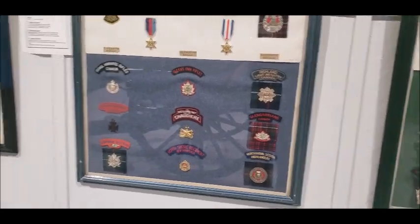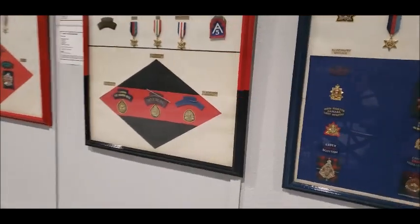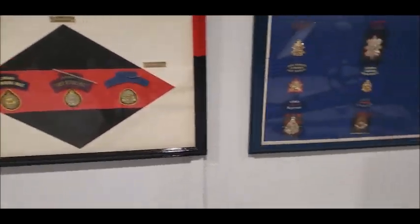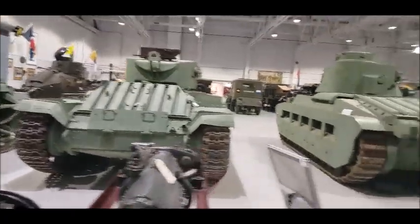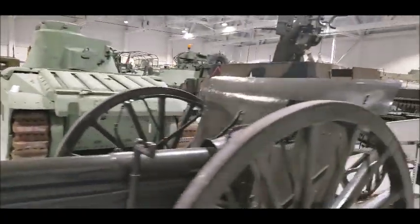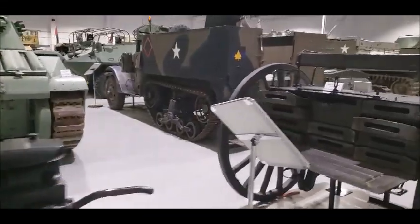I bet you'll find one RCR in here somewhere. PPCLI — it's around somewhere, let's see if there's a mention of it. I couldn't find it, but here's some more tanks across the entire hall. It's neat that they have them all displayed here.